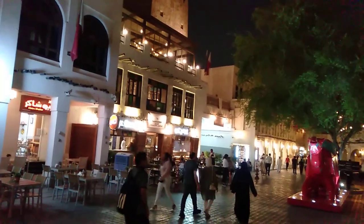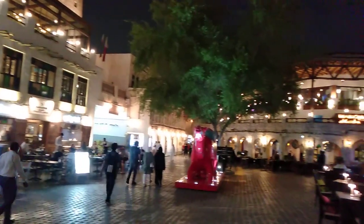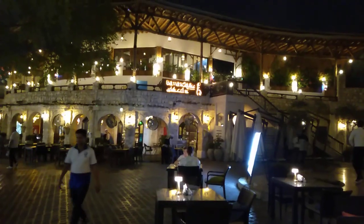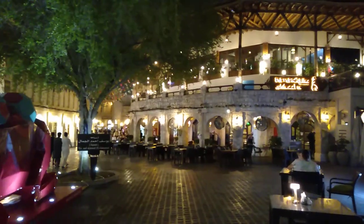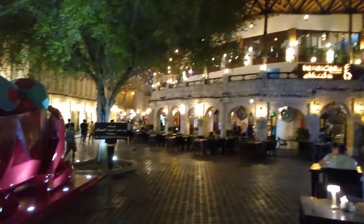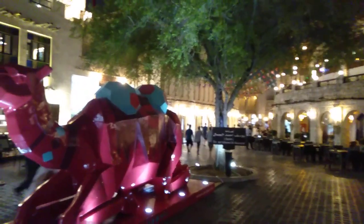Hey guys, today I am in Souq Waqif in Doha, Qatar. I will show you the Souq Waqif market here. It is an Iranian market or an Arabic market. There are many materials like food, restaurants and many more. It is very beautiful, let's see.